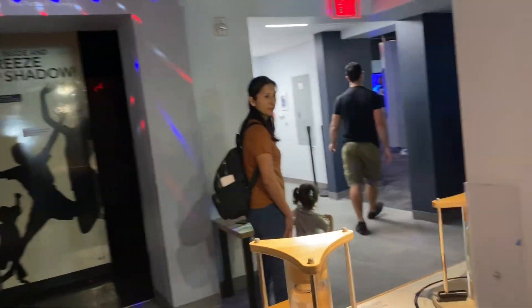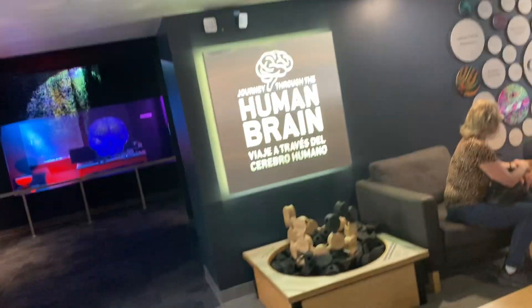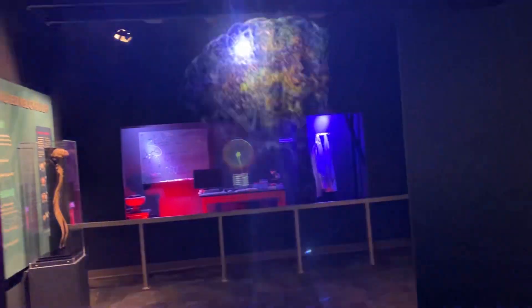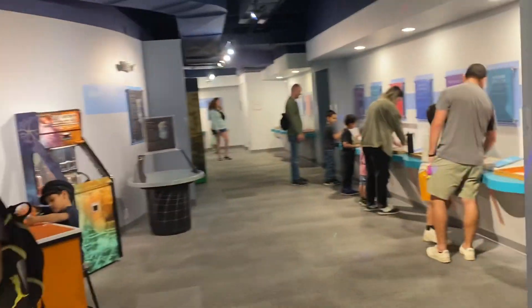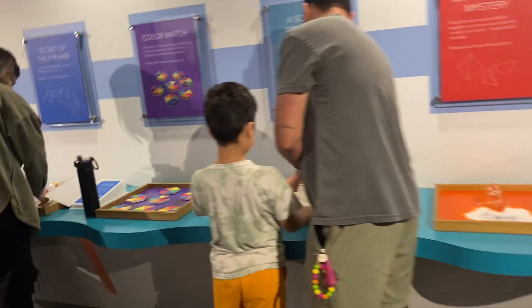It's a free shadow room. They have the human brain area — a whole exhibit on that. They also have this whole 'figure it out' area.